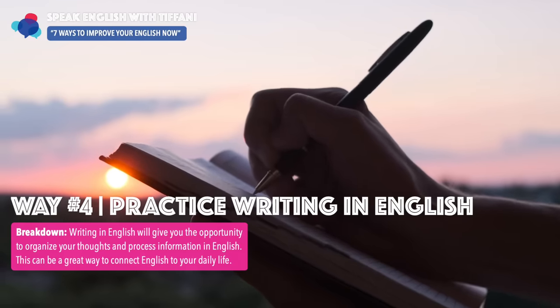Reason number one: as you practice writing in English, your grammar will also improve. Remember, we talked about learning patterns from reading. When you go to write, your brain will naturally apply the patterns it learned when reading that book or article — use that pattern as you write about your day. As you write and practice writing in English, your grammar will also improve.